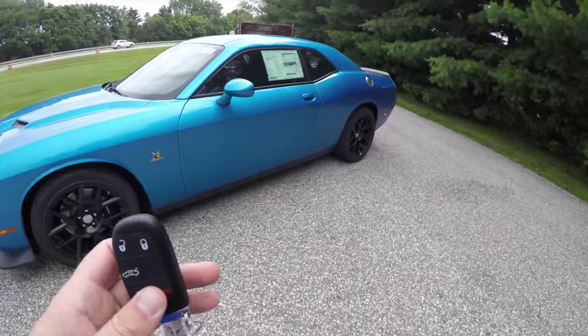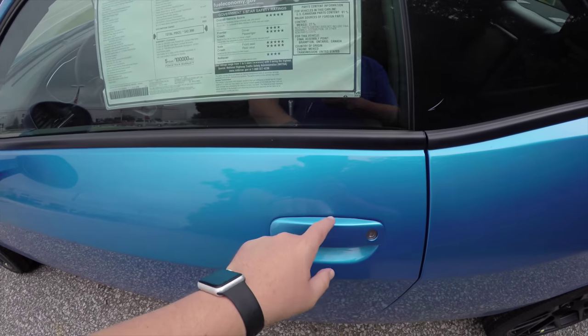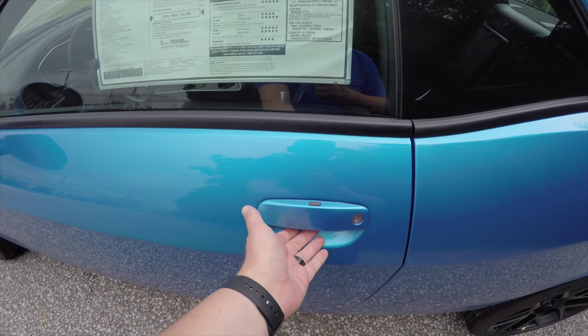To enter using keyless entry and go is easy — just keep the key fob in your purse or pocket. To lock the vehicle, simply press the black button on the door handle, and to unlock it, just open it as you would.